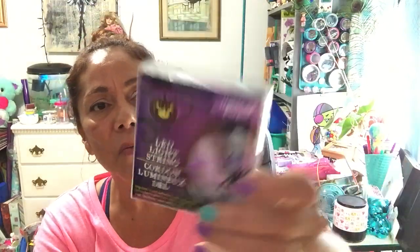Dollar Tree is putting out all kinds of Halloween and fall stuff. I didn't buy fall items because I already have pumpkins and decorations from last year, unless I see something I really don't have.